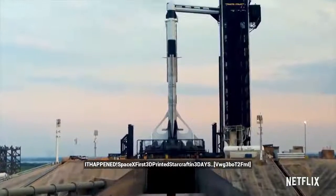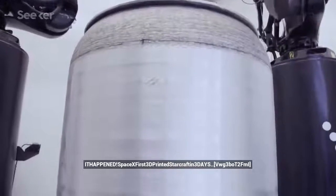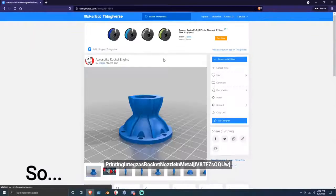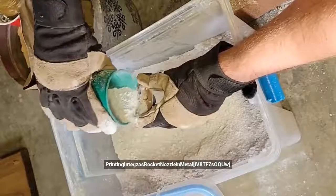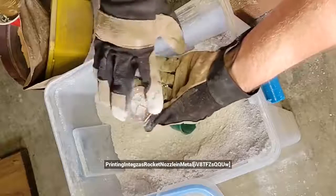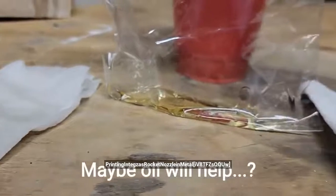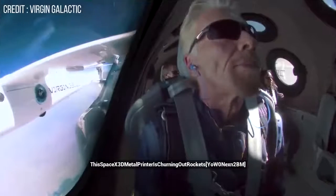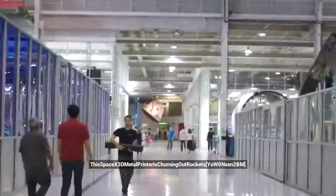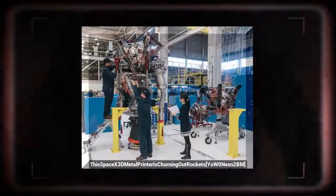This makes the Dragon version 2 spacecraft completely and rapidly reusable. Both have been working on processes to 3D print rocket parts. It's expensive, but that is not the only reason it is expensive. Things are getting better with 3D technology, so space companies are moving away from subtractive manufacturing processes, which remove material to shape a part.